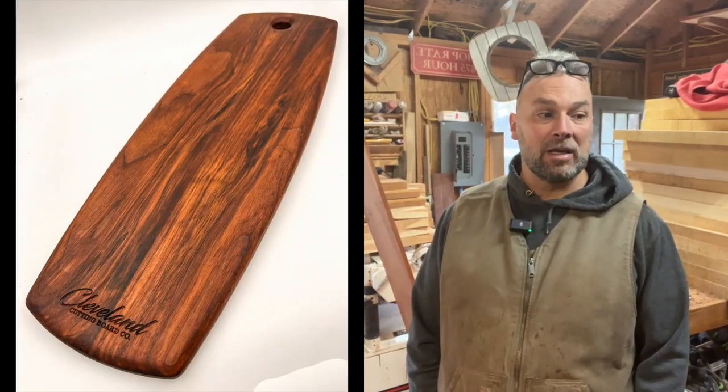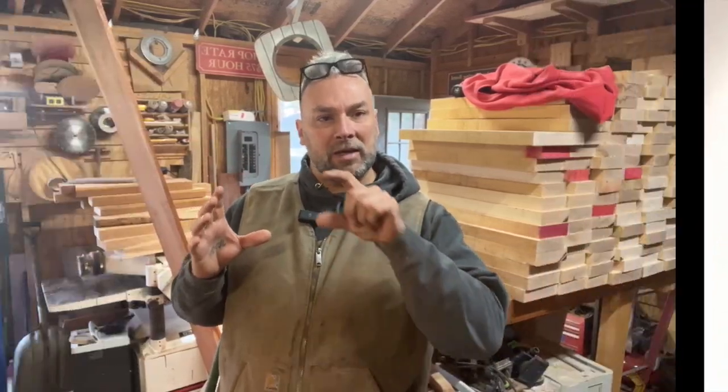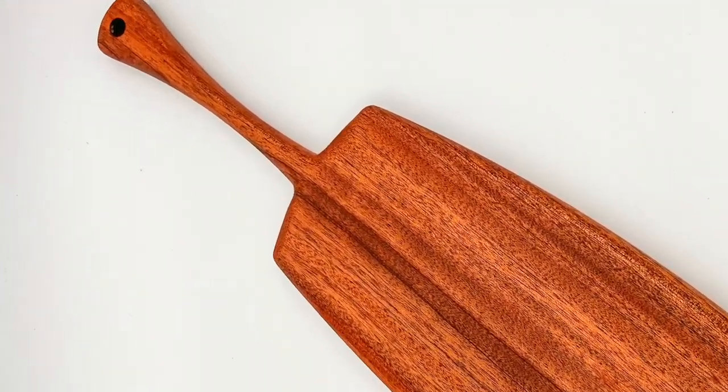We've got a lot of the little orders for Christmas — got a bunch of those knocked out. Those turned out great. We've been doing these boards — something we've done before but kind of mixed up with a nice cool handle shape. Kind of old school looking, I really like them. I think they're going to be a big sell. Sold a bunch of them already.